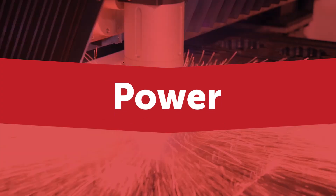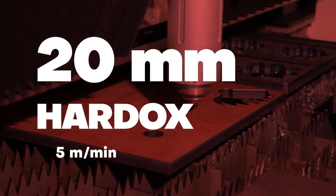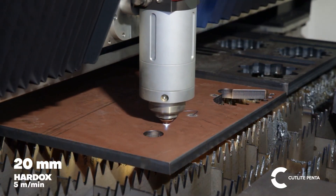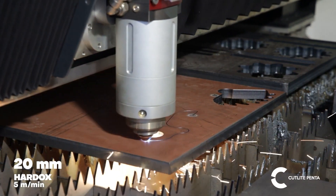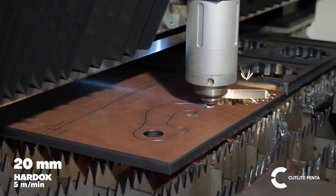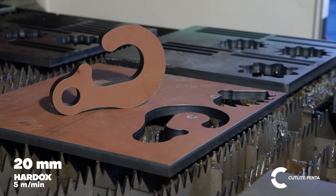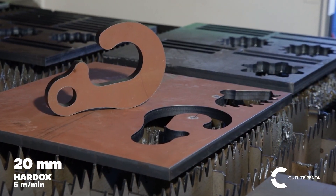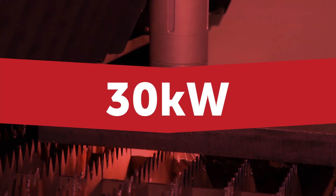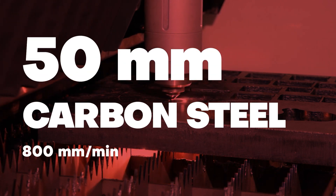Using 30 kilowatts of power on 20 millimetres hardox, cutting speeds at 5 metres per minute. And using 30 kilowatts of power on 50 millimetres mild steel at speeds up to 800 millimetres per minute.